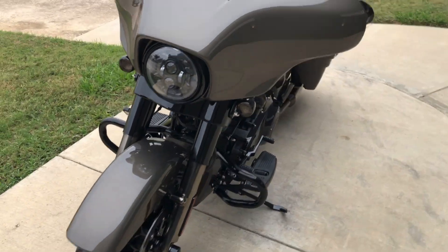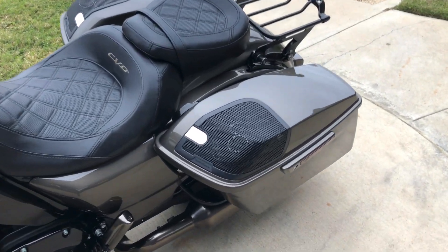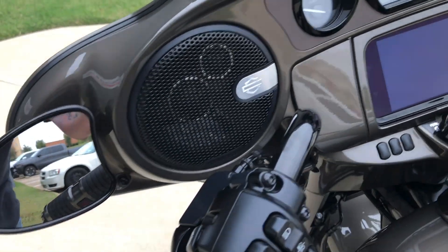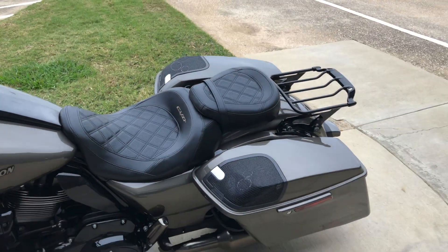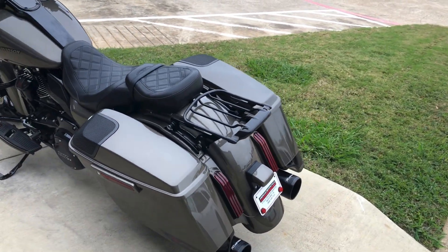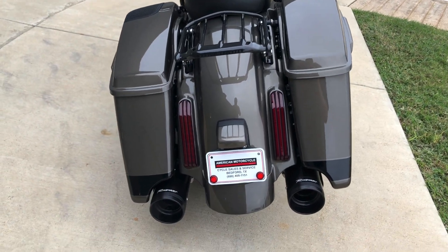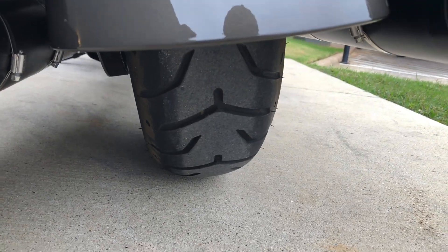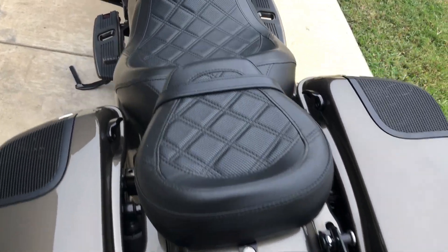We've got a heel-toe shifter on it. We've also got the Rockford Fosgate speakers installed in both the speaker lids as well as on the fairing. We've got four-point docking hardware. It currently has a quick detach luggage rack — you've got the option to take that off, add a passenger backrest or even a tour pack if you wanted to. We've got LED taillights, good tread on the rear tire, and the one-touch saddlebag latches.